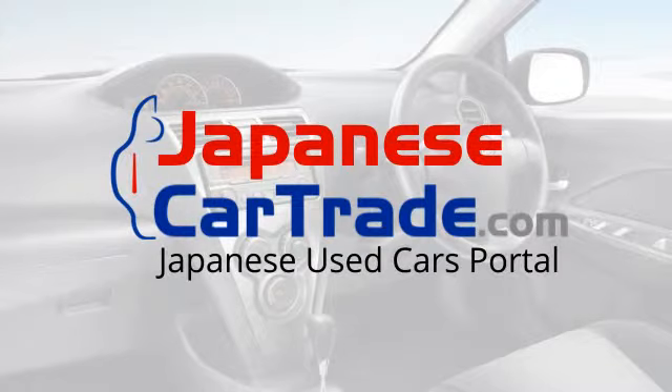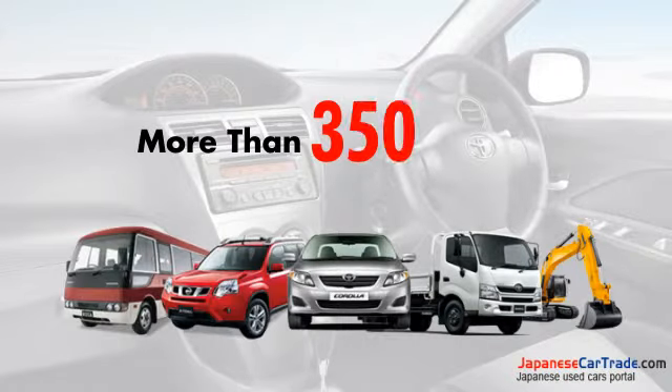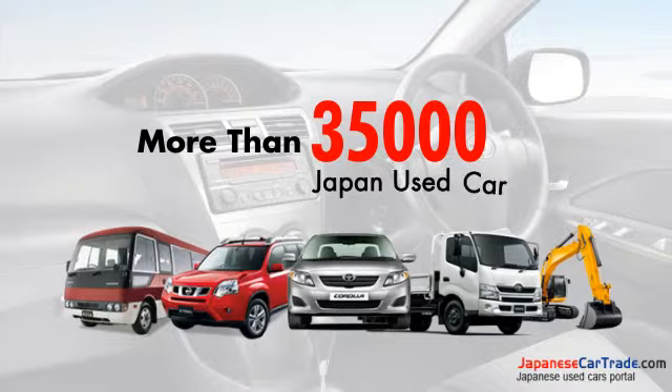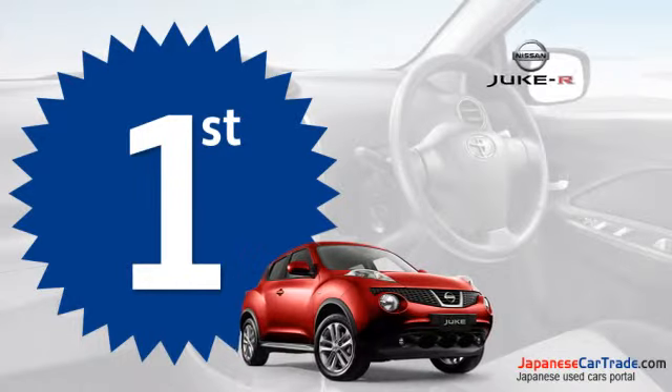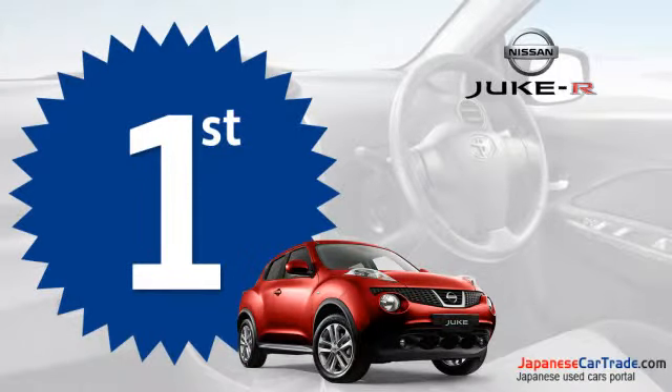Japanese Car Trade is the largest portal network site — more than 35,000 cars are available online to choose the best one from hundreds of trusted exporters all over Japan. This video is about the top 10 Japan-manufactured fuel-efficient SUV cars, and a funky crossover from Nissan has grabbed the first position in our list.